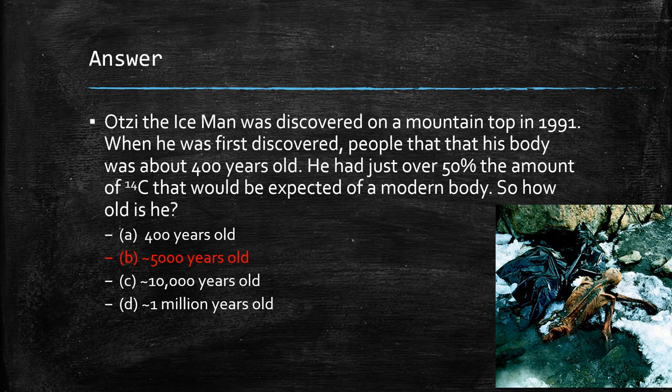They've done a ton of research on him. They know what his last meal was — he ate some elk. They know what killed him — somebody shot him with arrows. They've CT scanned him, MRI'd him, and done a bunch of other studies because that's a pretty old body found right where he died. We think he just collapsed from the arrow wounds at the top of the mountain. Carbon-14 dating can give us a more accurate picture of how old something is.